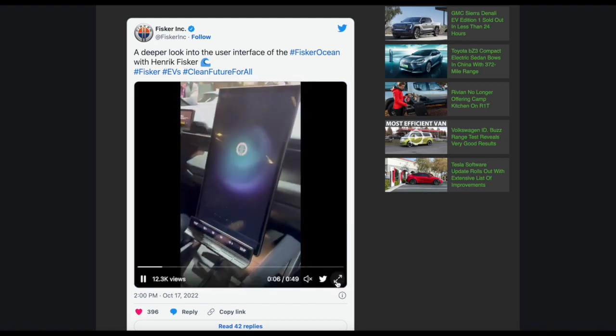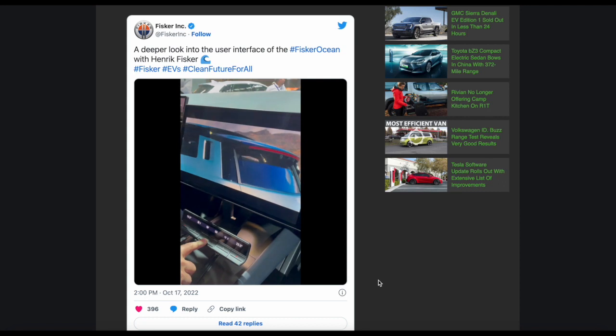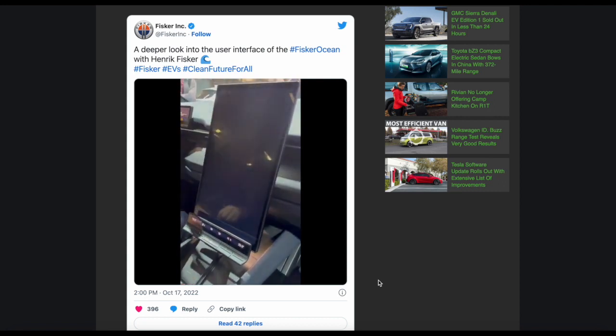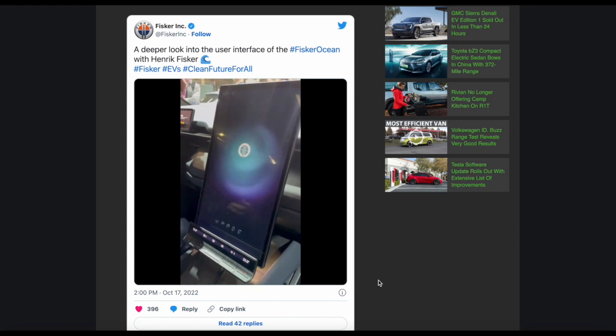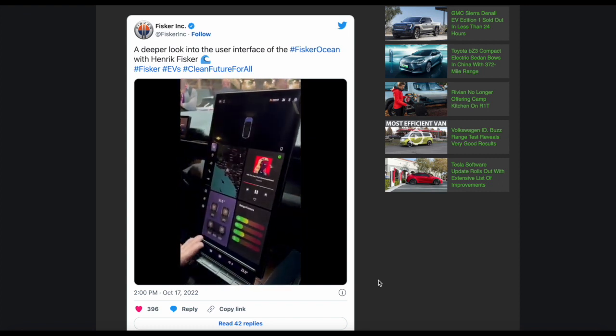So this is the video in question, Henrik Fisker just showing off. I won't play the music in the background because we don't want to get copyright, but we will just play the video itself. So there it is. That's the rotating display in action. Really easy, really seamless. Wow.